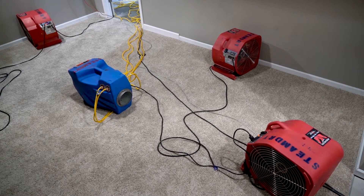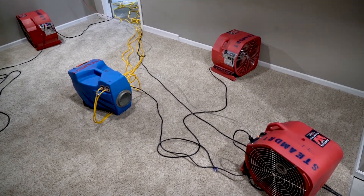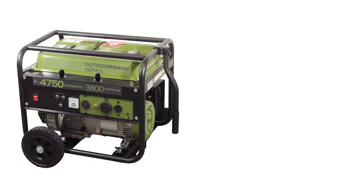In some occurrences there may not be power available at a flood site, so how can you save your house or apartment when this happens? Simple — a generator.